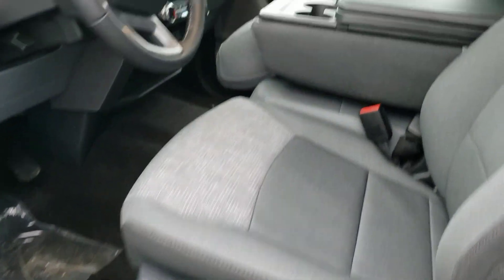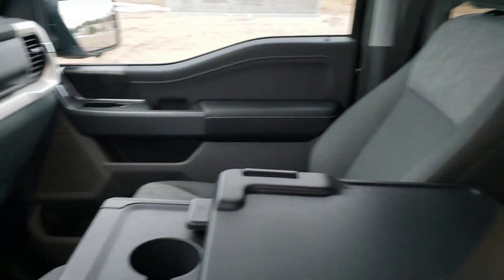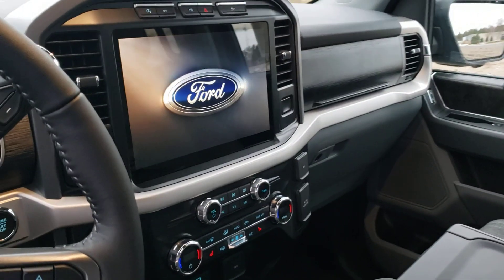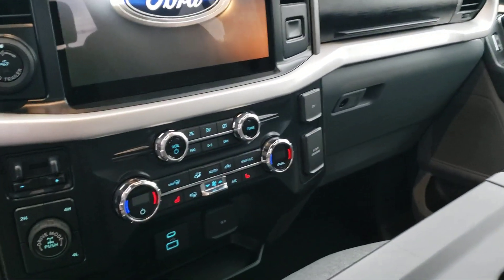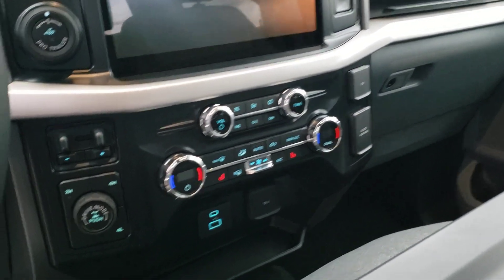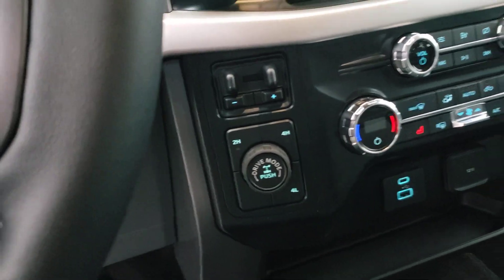On the inside, you've got power driver and power passenger seat, and it is fully heated as well. We've got that beautiful 12-inch display — one of the main changes on the trucks. Of course, dual climate control for driver and passenger. Our different drive modes give you a winter mode and slippery mode.